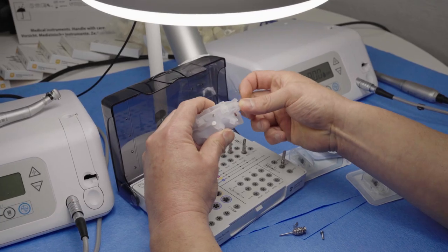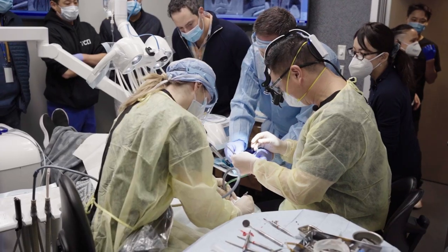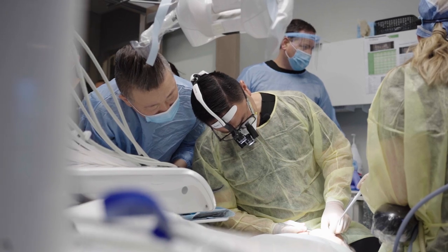Your implant placement is computer guided, and a lot of work is put up front to make sure that your day of surgery goes completely smooth. You get a full set of teeth in just one surgery, and we call that teeth in a day.